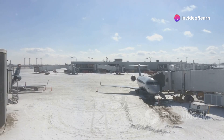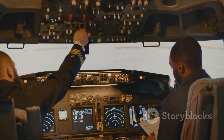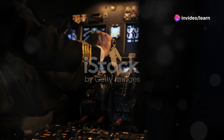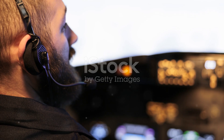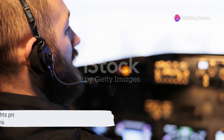That's where ETOPS, or Extended Range Twin Engine Operational Performance Standards, come into play. These standards dictate how far a twin-engine aircraft can be from a suitable airport at any point in its flight. The higher the ETOPS rating, the further the aircraft can be from an airport. Thus, aircraft with high ETOPS ratings are more suited for polar flights. So we see that polar flights have their fair share of challenges — but why the North and not the South?